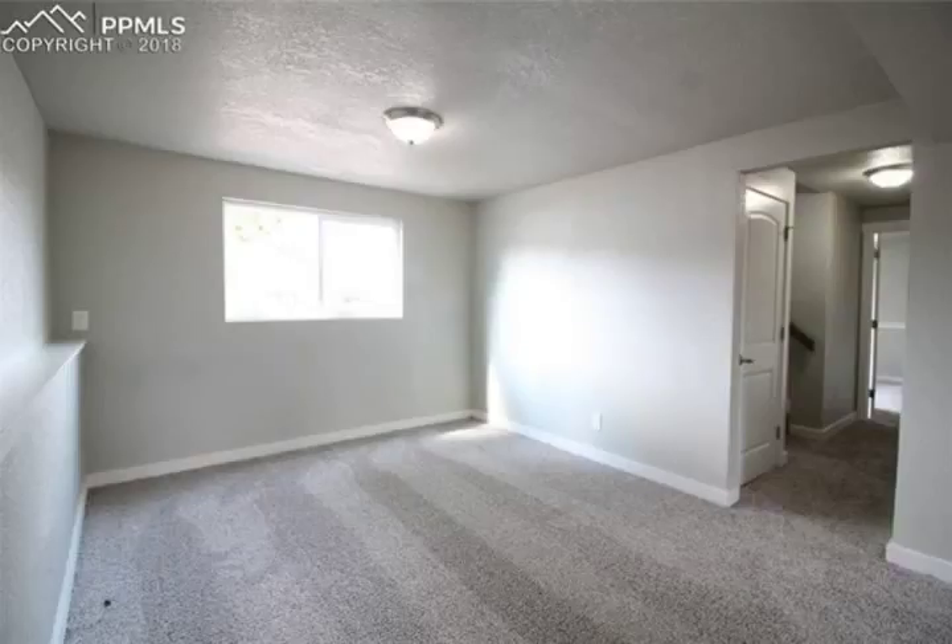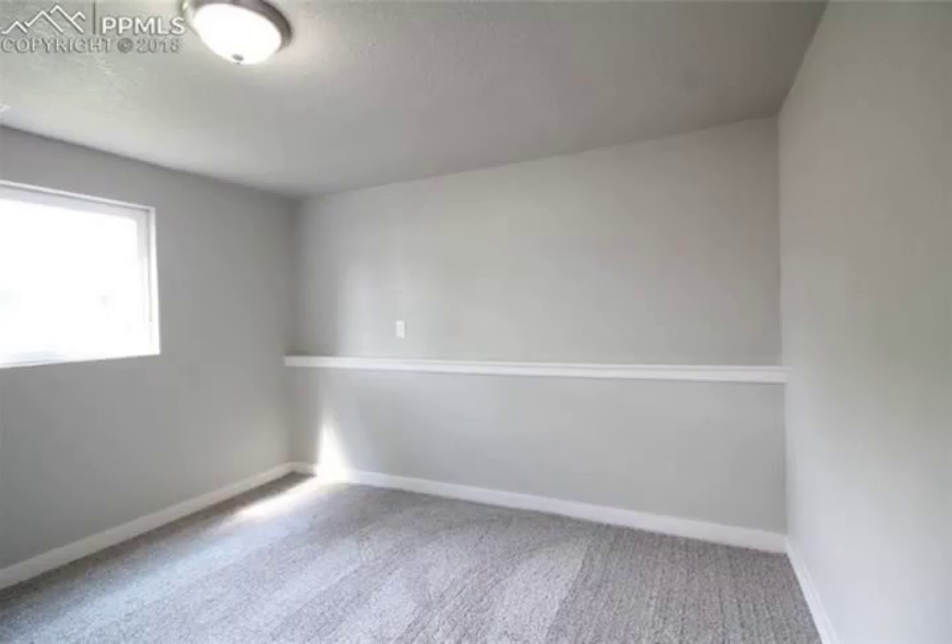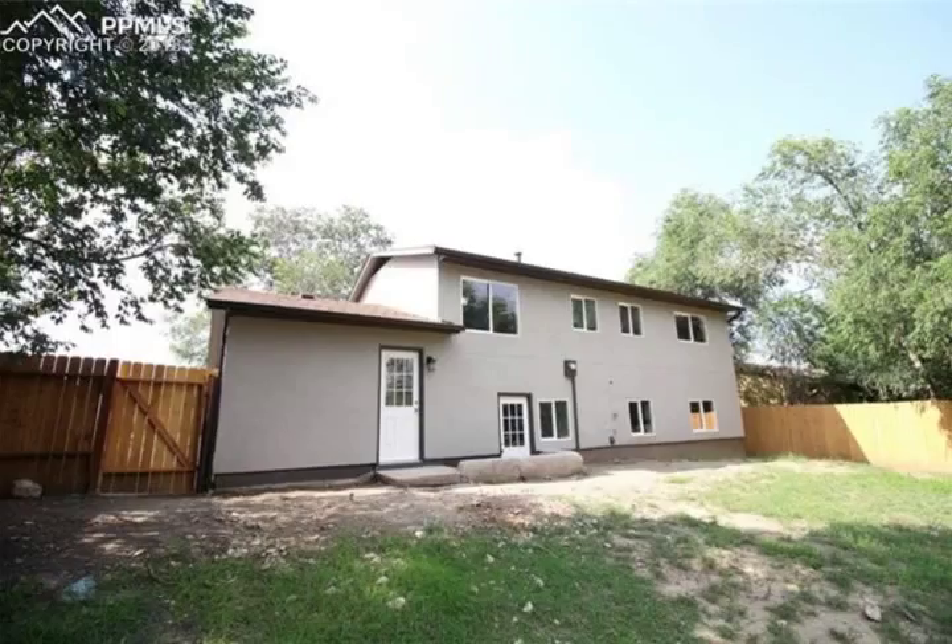The backyard is entirely fenced in, and there's an attached one-car garage as well. This home is a must-see, and it's going to go fast.